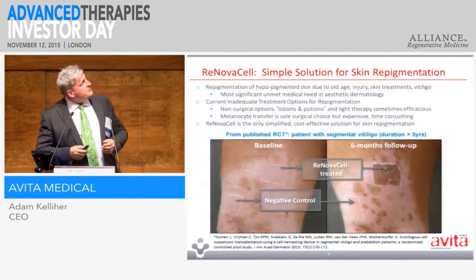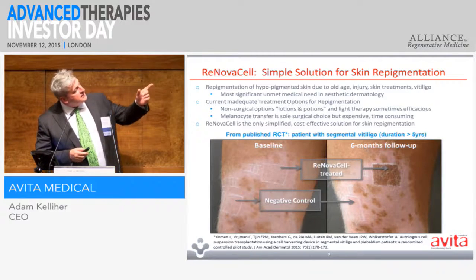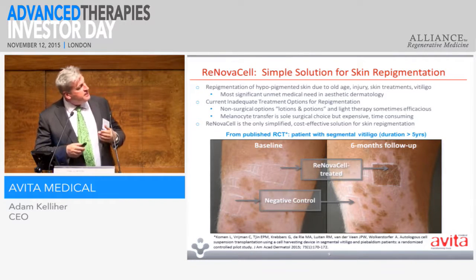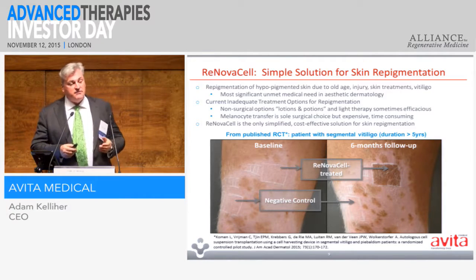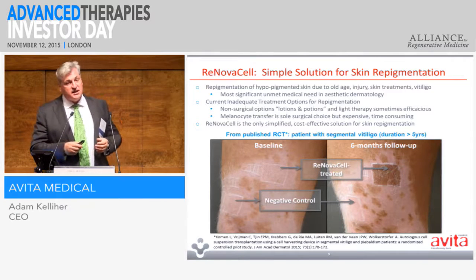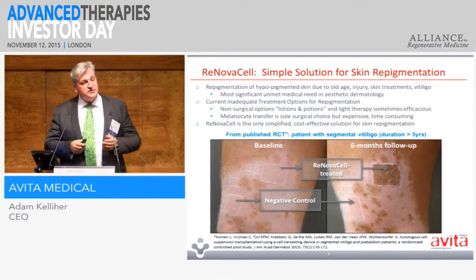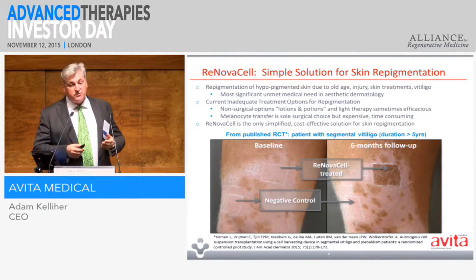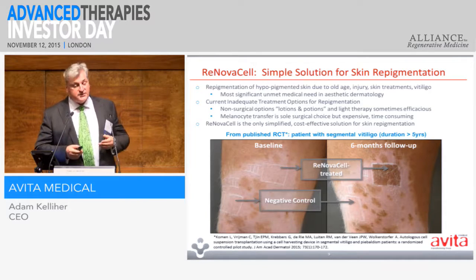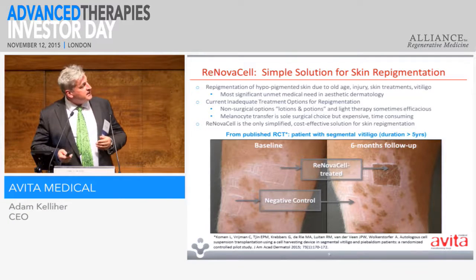Moving on to another area: repigmentation. This gentleman had piebaldism, and you can see the RES-treated area — we've basically brought back the skin colour. This is a very important factor: within the family of skin cells, we have melanocytes, which govern skin colour. Some of the other interventions in this area — dermal sheets, scaffolds, or even donated cadaver skin — you end up with skin that is not the same colour as yours. And this has a big crossover for anybody who is burnt, in that they get their same skin colour back.